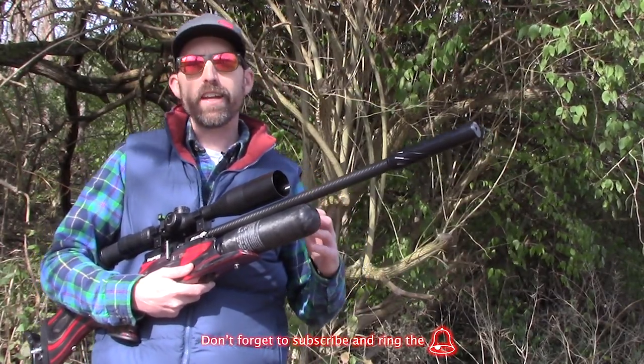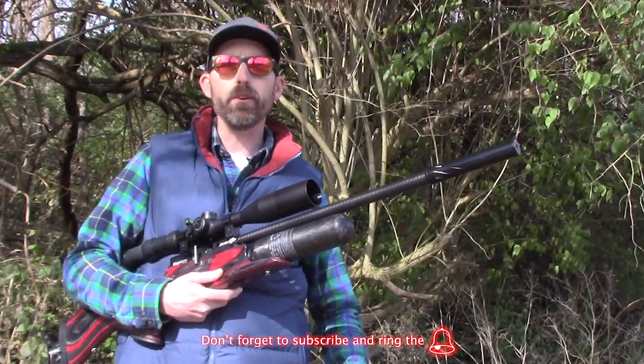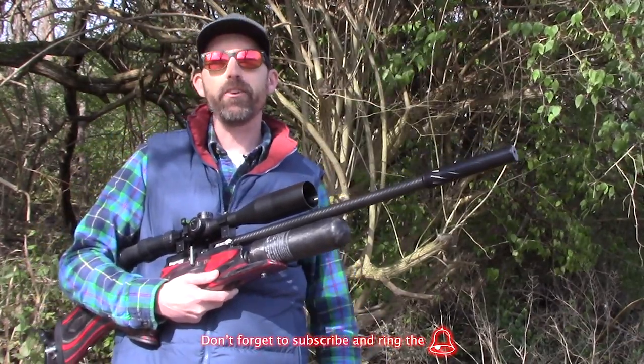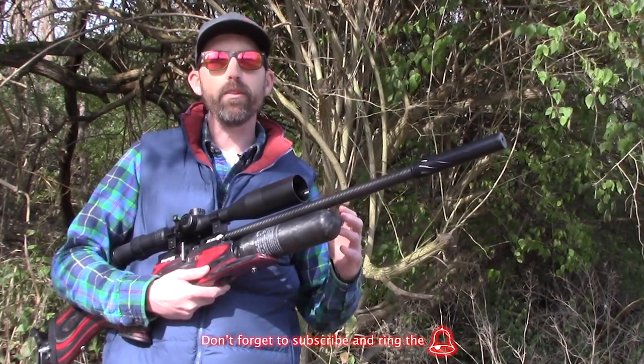I also want to take a look at the rifle that I was using. I was using the Daystate Red Wolf in .25 caliber, and this thing is lights out at 100 yards. I want to take a minute to go ahead and see what I was doing here back home with that rifle.